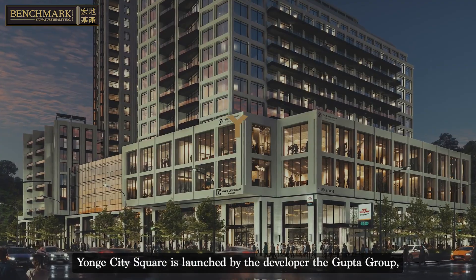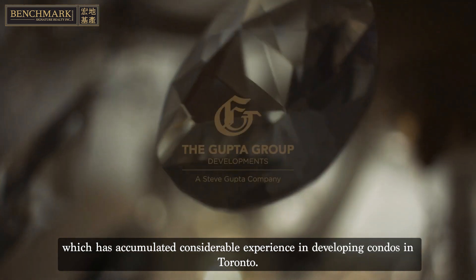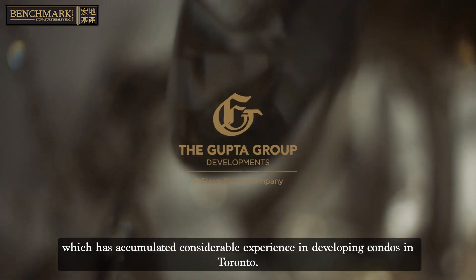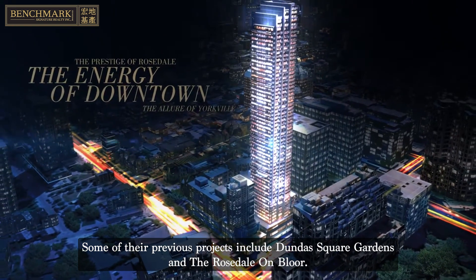Yonge City Square is launched by the developer The Gupta Group, which has accumulated considerable experience in developing condos in Toronto. Some of their previous projects include Dundas Square Gardens and the Rosedale on Bloor.